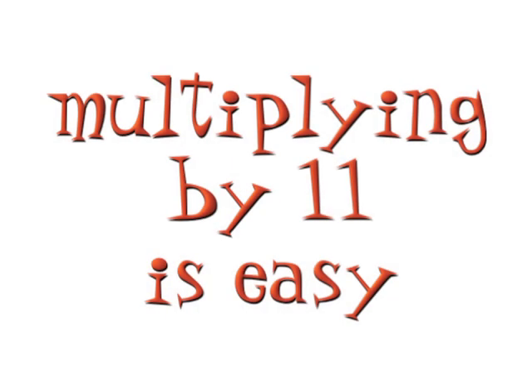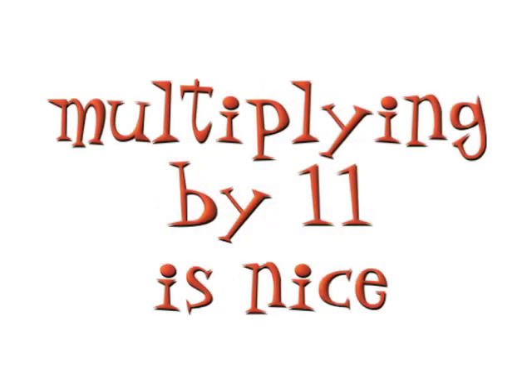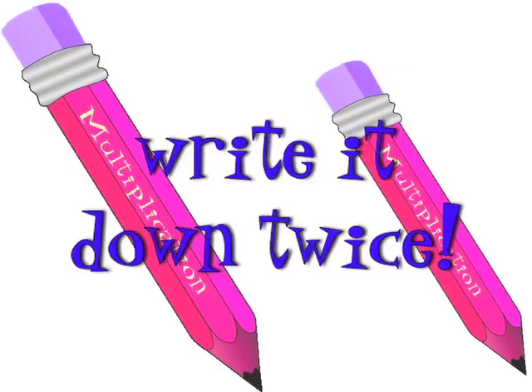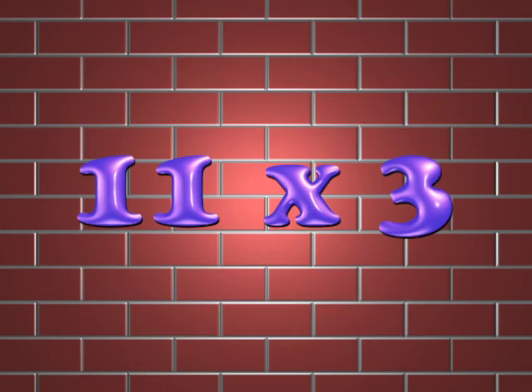Multiplying by 11 is easy — it's so easy, it's so nice! All you gotta do is double the digit. All you gotta do is write it down twice. 11 times 2 is 22. 11 times 3 is 33.